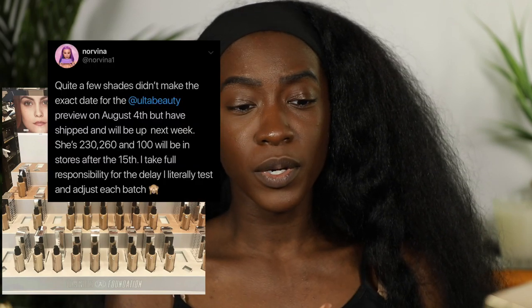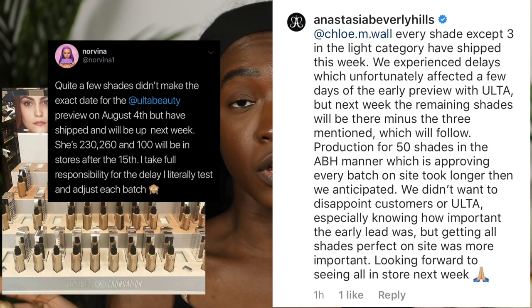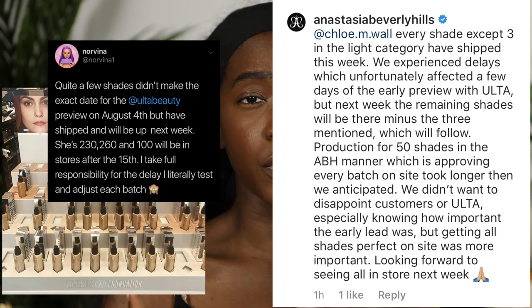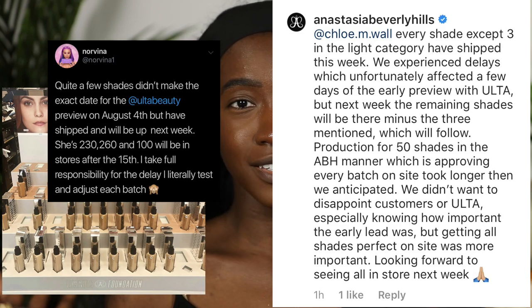The only other thing to address is the shade availability. When I went in store, they did not have shades from 520 and down. And today when it launched, the darker shades are also not available online either. I follow Norvina on Twitter, and she mentioned that for Ulta stores the darker shades shipped last week, so hopefully they get them up quickly. It's frustrating when the shades exist but aren't available in store or online.